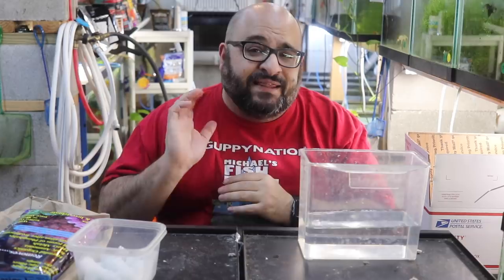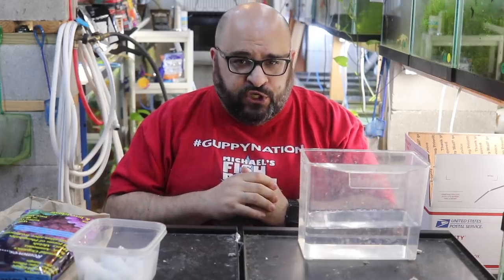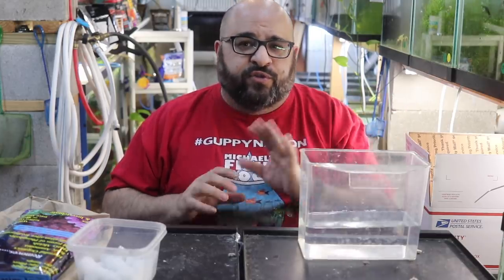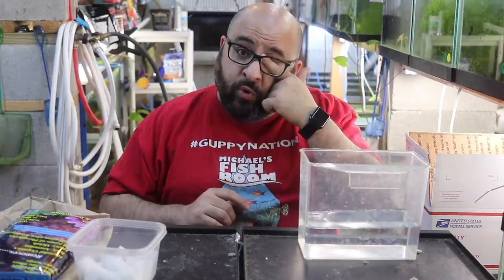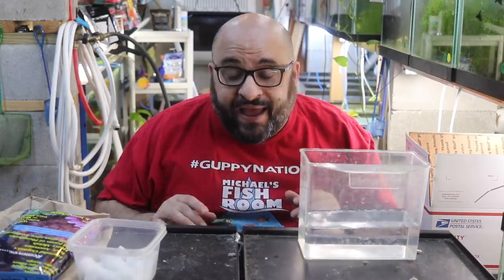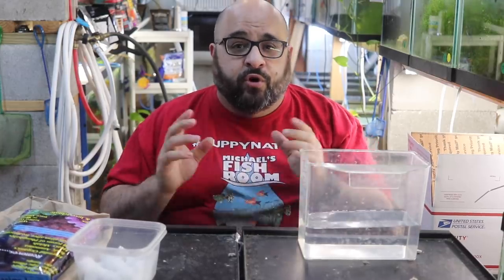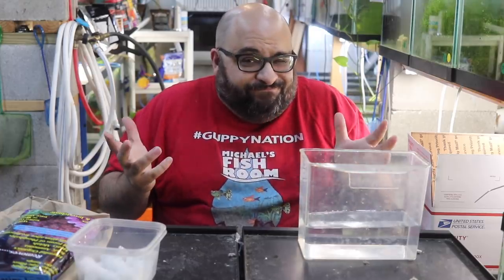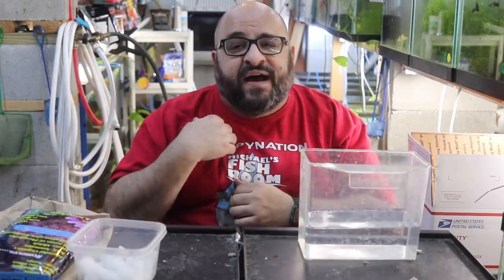One of the keys to successfully shipping fish is fasting them for at least 48 hours before you bag them. A healthy fish in a bag, even if they've eaten a few hours before, will probably be fine for two or three days. But if there's a delay in shipping, their waste will contaminate the water, water quality goes down, and fish die. There's no cycle in a bag, no beneficial bacteria. That's why I fast them — it gives you a cushion in case of a delay.